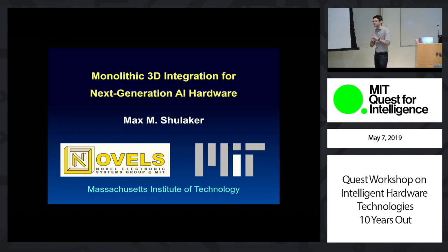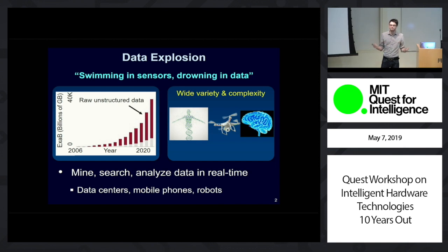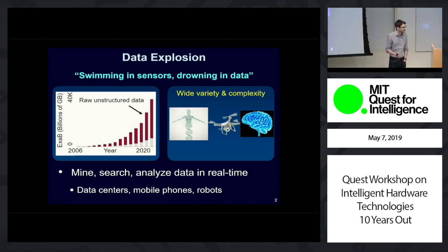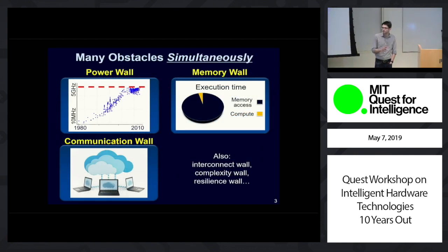Let me start off with some good news and some bad news. The good news is that there is so much data available for future systems and applications that the future of a smart, intelligent world with applications that leverage it is really becoming more realistic. But the bad news is the same: there is so much data available that electronic systems today simply cannot keep up. There's such an explosion of massive unstructured data being generated at such a fast pace that electronics today just can't keep up. And the reason why electronics are not able to keep up is because they aren't just hitting one or two walls — it's a perfect storm. They're hitting many walls all at the exact same time.